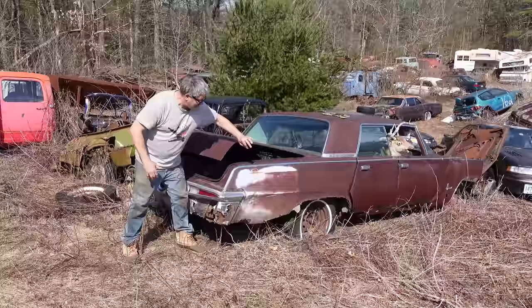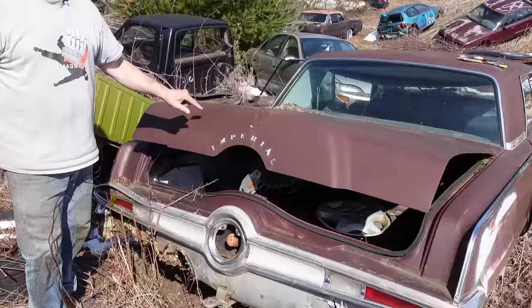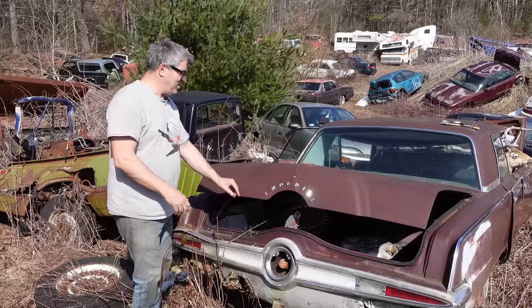Here at the back, Elwood Engel even referenced the 1956 and '57 Continental Mark II with this squared-off tribute to a Continental kit. Lincoln would revisit this in 1969 with the Continental Mark III. So Elwood brought a good bunch of Lincoln Continental to Imperial, including this bogus squared-off Continental effect.